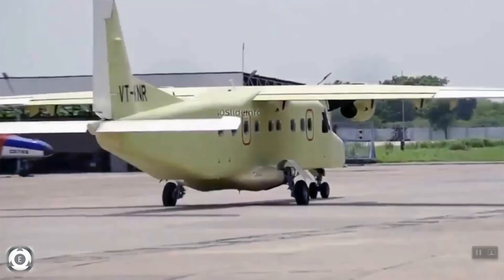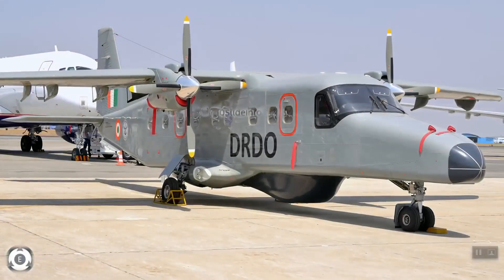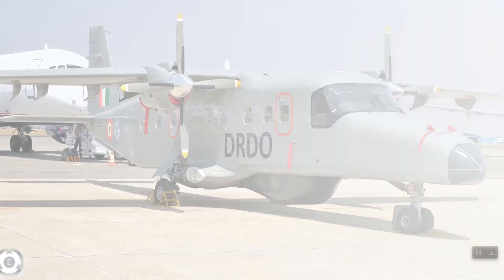In late 2017, the Directorate General of Civil Aviation issued a type certificate to the Hindustan 228, allowing it to operate in India for commercial purposes. Recently, Hindustan Aeronautics Limited carried out a successful ground run and low-speed taxi trials of the Hindustan 228, with the main intention of promoting the Udaan scheme.